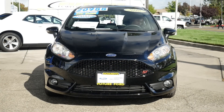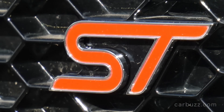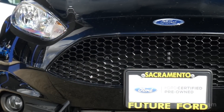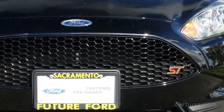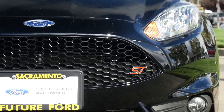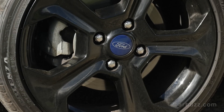I want to talk about some of the performance specs, because they're quite impressive for such a little and fairly inexpensive car. Zero to 60 miles per hour in seven seconds flat. Zero to 100 miles per hour in 17.6 seconds. Top speed is electronically limited to 143 miles per hour. You can do the standing quarter mile in 15.2 seconds at 93 miles per hour. Very impressive numbers. Fuel economy is also impressive: 26 miles per gallon in the city, 33 on the highway — very, very good. Total weight is just under 2,800 pounds.